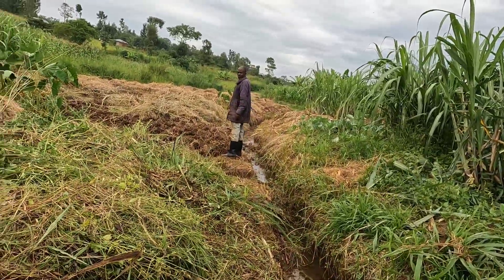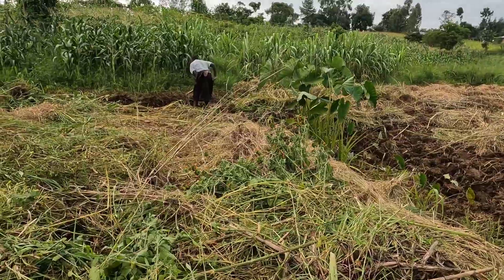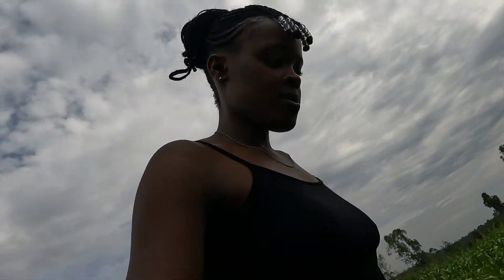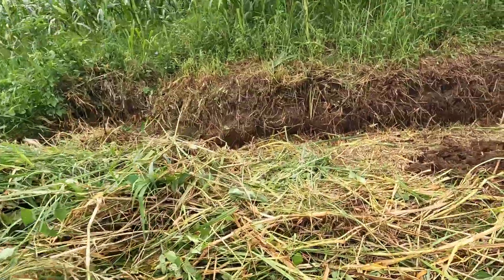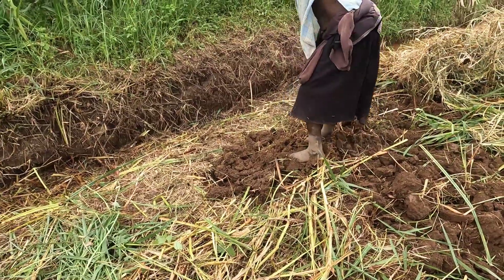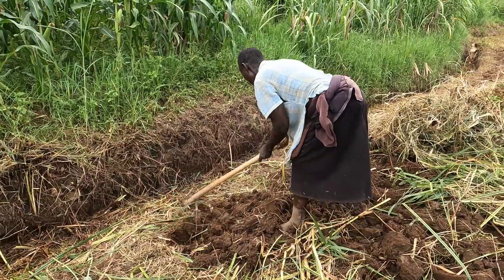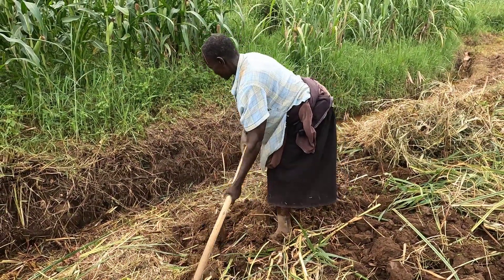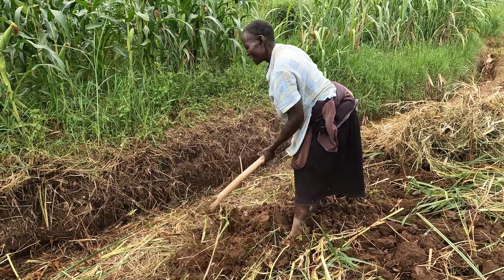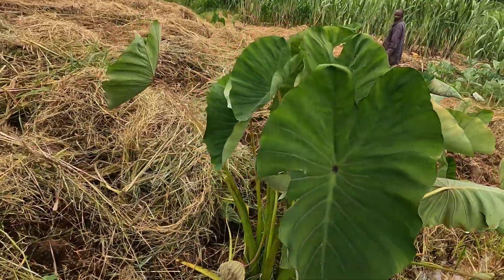I was greeting that woman in the village — a very strong woman. I want to show you what she's doing. This is how she's plowing here in the village, using a jembe or hoe — you can call it either. She's very strong. After plowing here she will be planting vegetables too. These are also the yams — you see them.